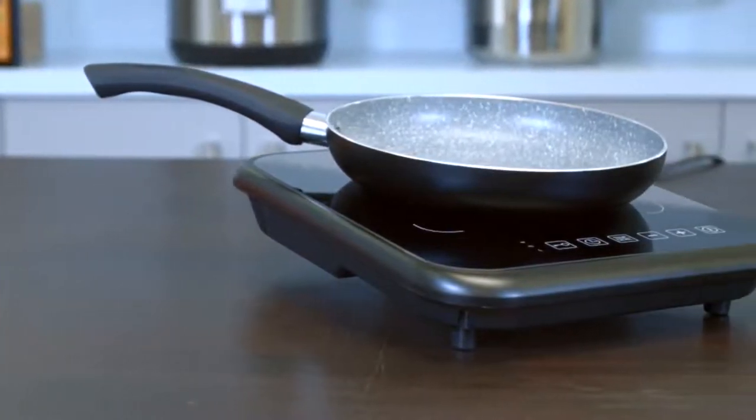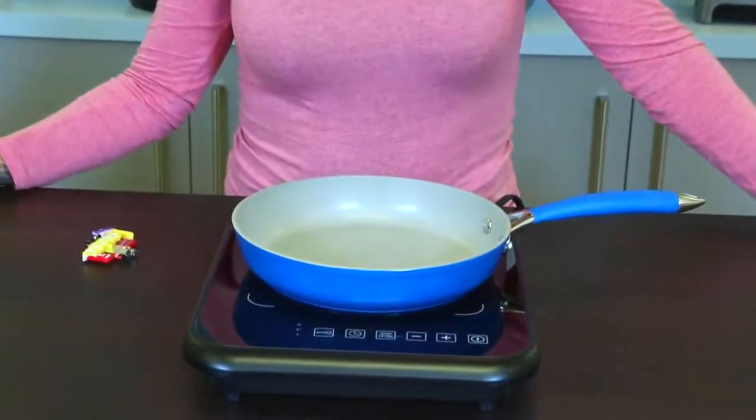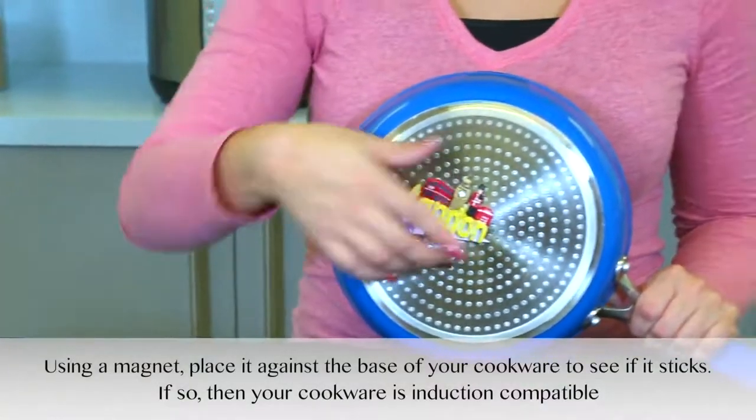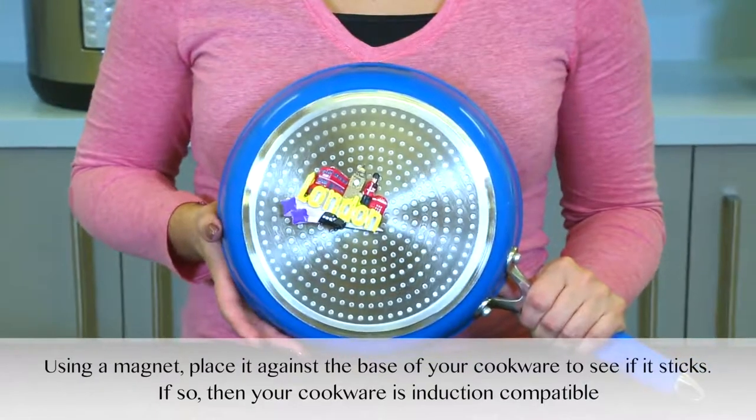Operating the 2X induction set is easy. If you want to use your cookware, please make sure it's induction compatible. Just take a refrigerator magnet and see if it sticks to the bottom of your cookware. If it does, it's compatible.